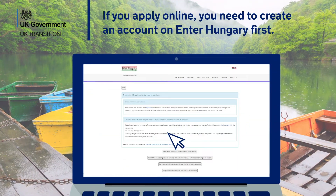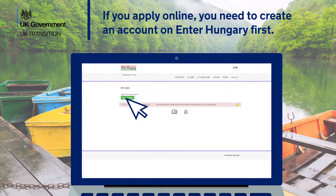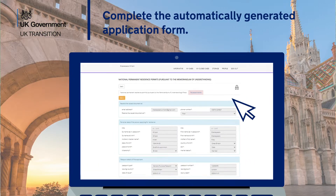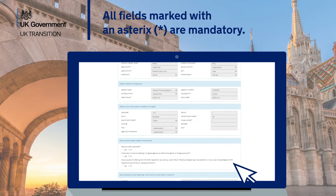If you apply online, you need to create an account on EnterHungary first. Complete the automatically generated application form. All fields marked with an asterisk are mandatory.